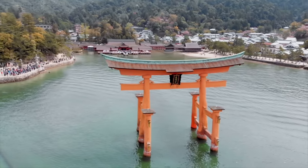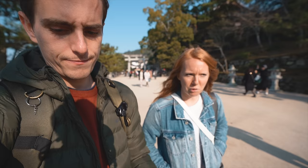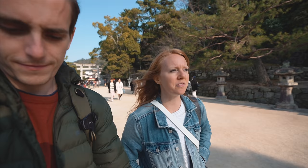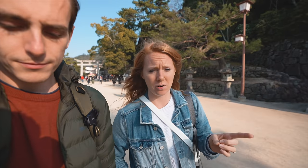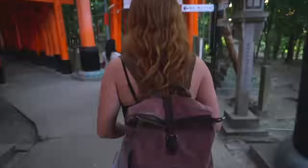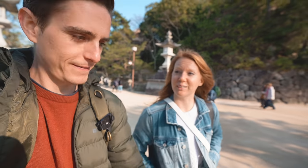A torii is basically a gate that marks the entrance into a shrine — it takes you from the mundane to the sacred, so you go through it before you enter the shrine. The oldest written record of a torii is from 922. You can find them all over Japan. We went to one in Kyoto that had hundreds, if not thousands, of little torii that you could walk underneath. But it's very different from this one big torii that everyone comes to see. They're all very striking because they're bright orange.